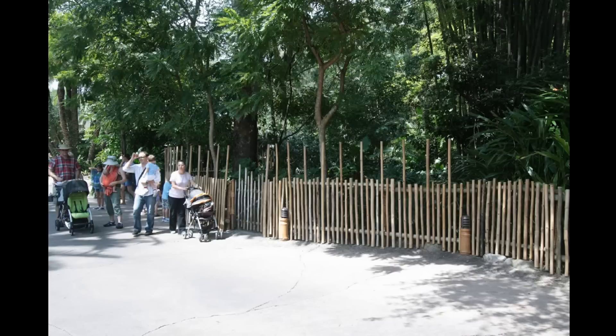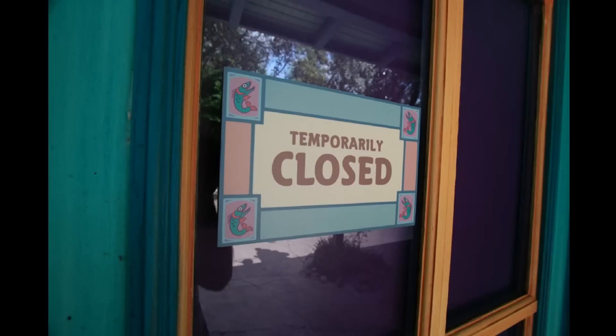This is the front area of Animal Kingdom, where they've added these tall poles to the outside of the fence, to keep people from poking their heads into the duck enclosure.